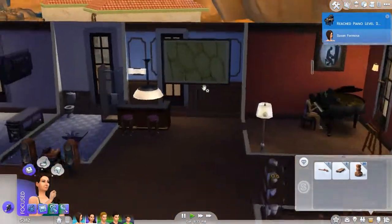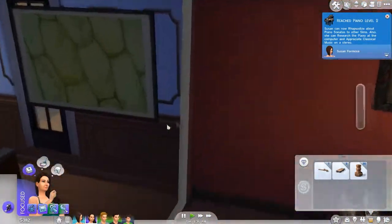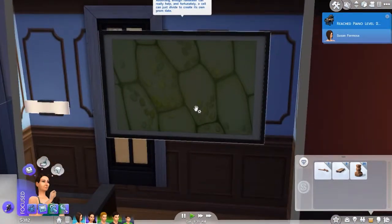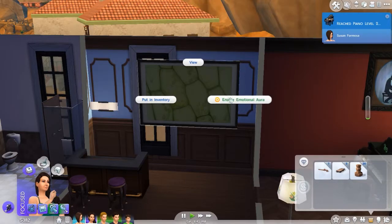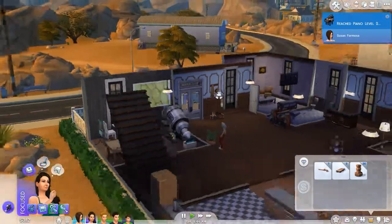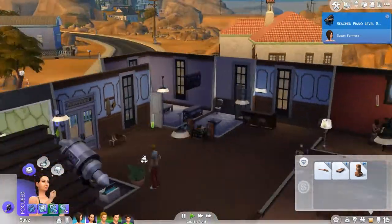Okay — this is huge. And she reached piano level two. But this looks really weird. I know this is what actual plant cells look like, but should I keep this? I mean, it is worth 200, and it has an emotional aura — I'm assuming focused. So we can put this here and hope maybe this will increase her focusing.